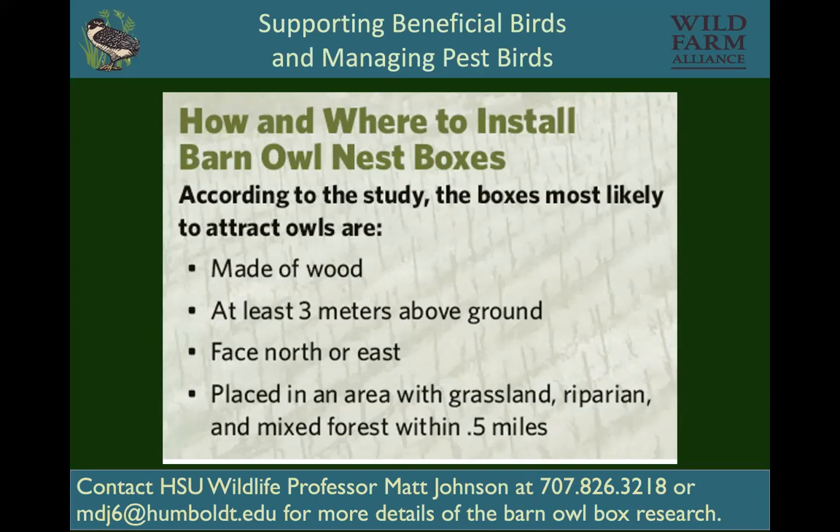You don't want to put barn owl boxes, bluebird boxes, or any kind of nest boxes next to busy roads. Birds will get hit by traffic, and they like a nice, quiet place to live — they don't gravitate towards really noisy or busy places.